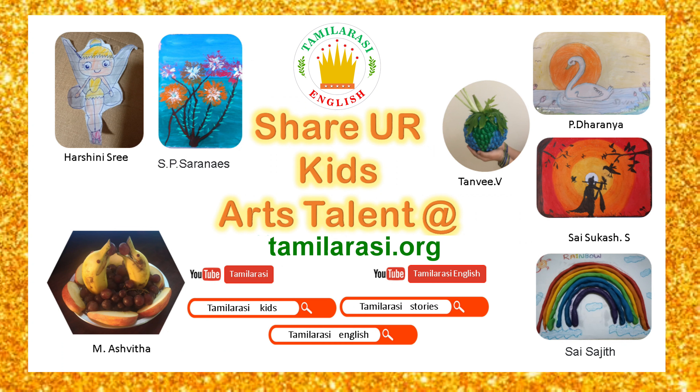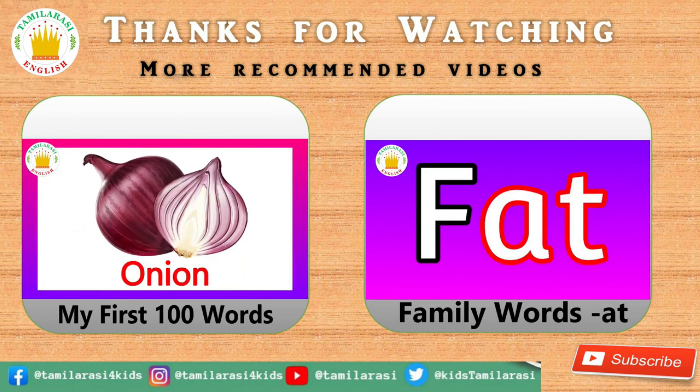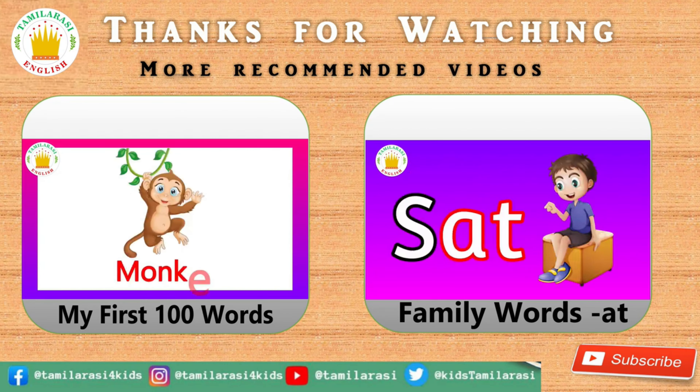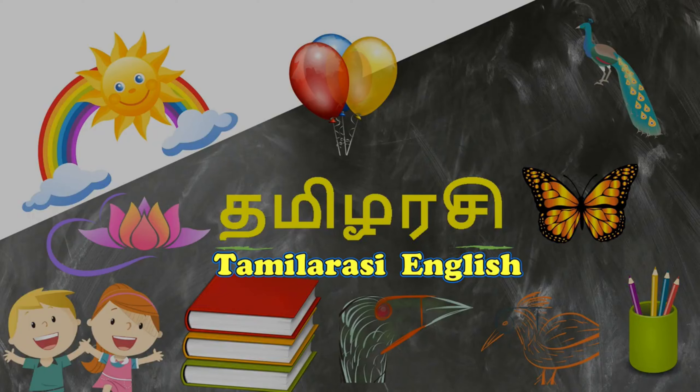Hi kids! Me and my brother like drawing, coloring, and craft work very much. Do you like it too? Then upload all your drawing, coloring, and craft work at tamiracy.org and share it with the Tamiracy family. If you like this video, please like, comment, and share with your friends and family. For more videos, please subscribe to our channel.